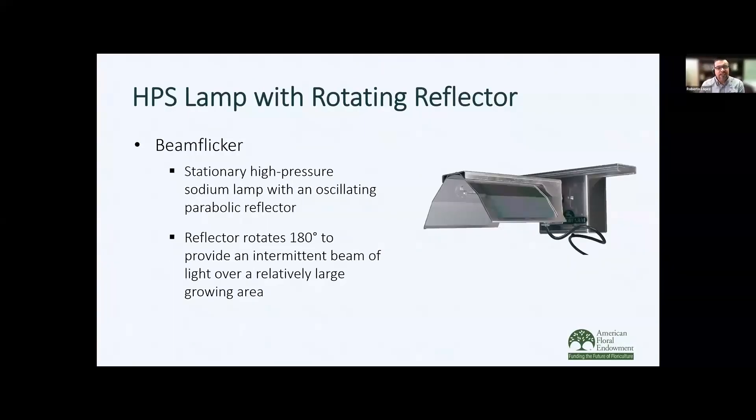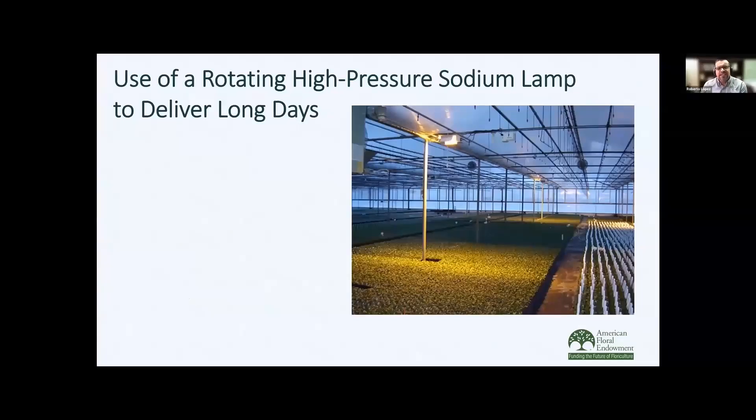Here's an example of the beam flicker — in this case, a high-pressure sodium lamp that oscillates back and forth at 180 degrees to provide intermittent light to a relatively large area, and the plants will perceive a long day. Here's a photograph of a greenhouse with two beam flickers. One thing to remember is that the area between the flickers may have slightly less light, and in some instances, depending on the crop, you may see a slight flowering delay in those areas versus faster flowering directly under the lamp.